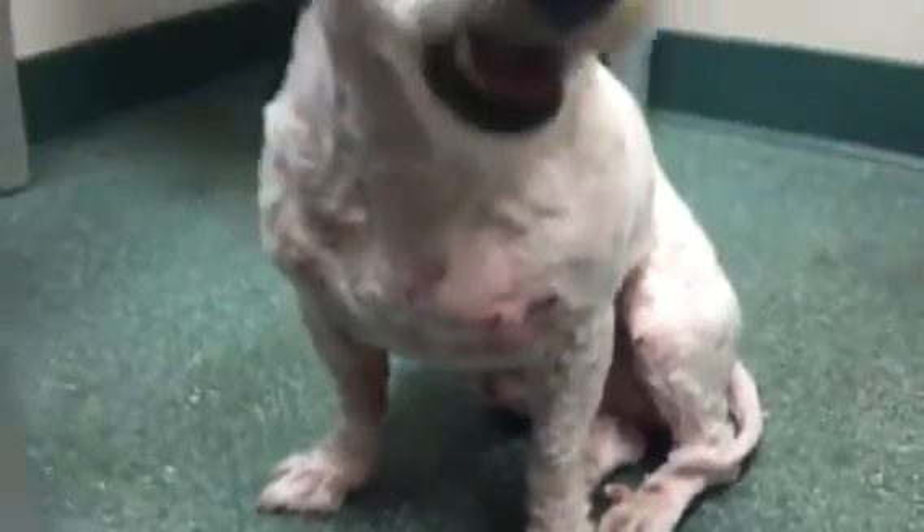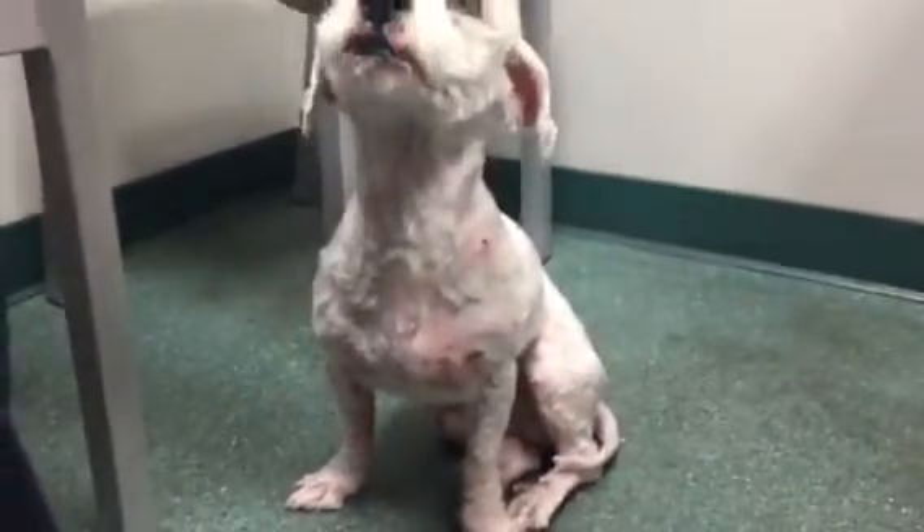He got neutered. He seems pretty happy. It's a little cold in here, that's why he's shivering.